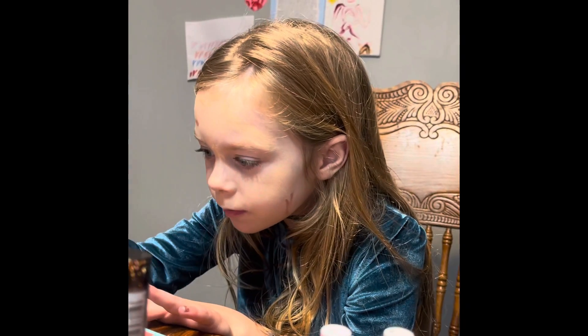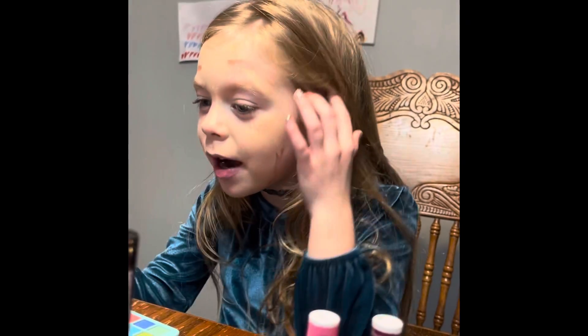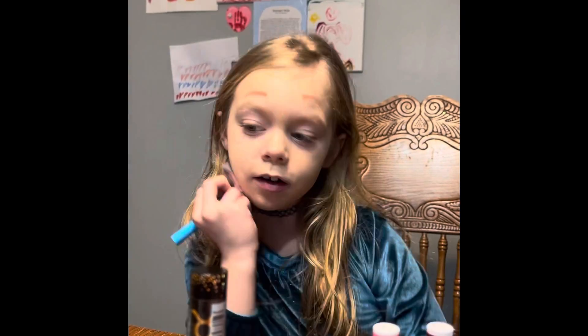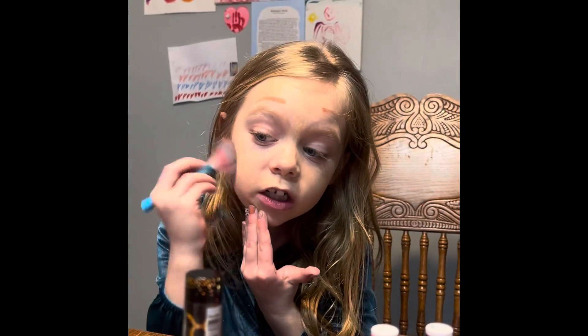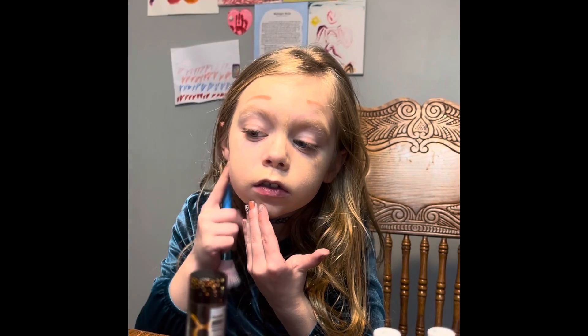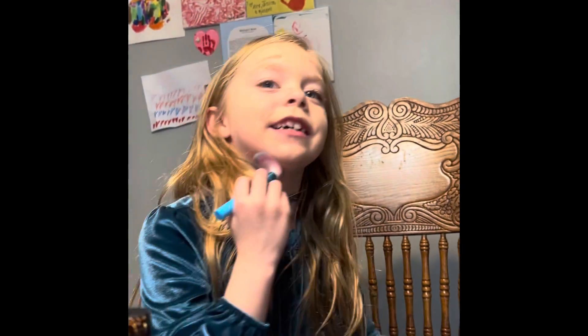Are you doing a clown? No, Daddy. I'm doing my birthday makeup. Wait, I've got to blend it in. It's not really a blending brush but I have to do it, because it looks like a scratch mark. Oh, you got a scratch mark? It looks like it. It's just my stuff. Hey, it's actually blending in.